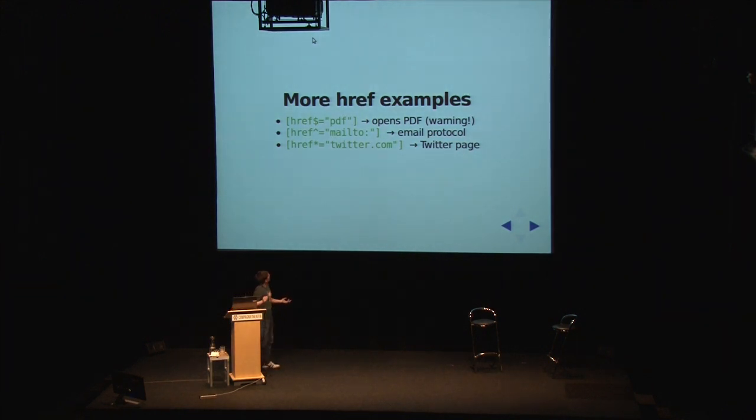Here are some more examples. Dollar-equals 'pdf' - everyone wants to know when a link goes to a PDF so they don't follow it. This starts with 'mailto:' or other protocols - a really common one, maybe a little envelope rendered. And the star-equals means contains, so anything going to a Twitter resource containing twitter.com would render a Twitter bird.